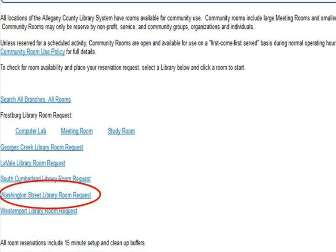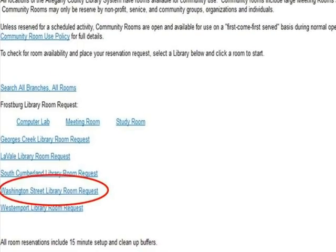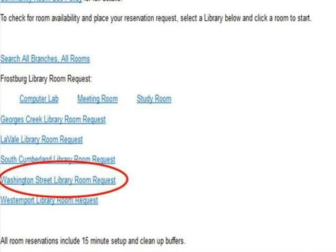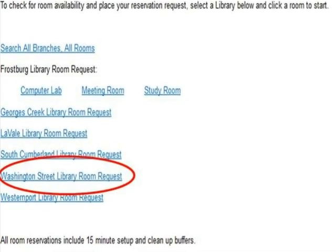Next, select the branch where you would like to hold your event from the list of library locations, or choose to search for an available time at all branches. In this example, we will select the Washington Street Library.